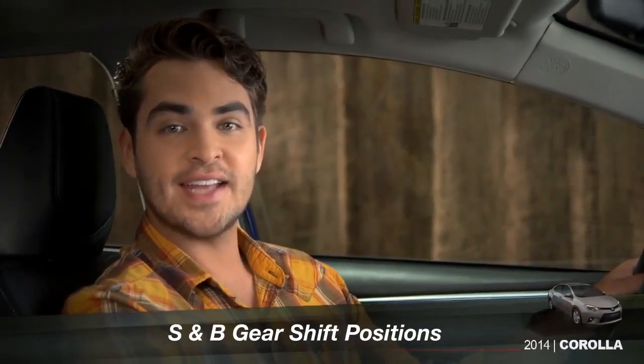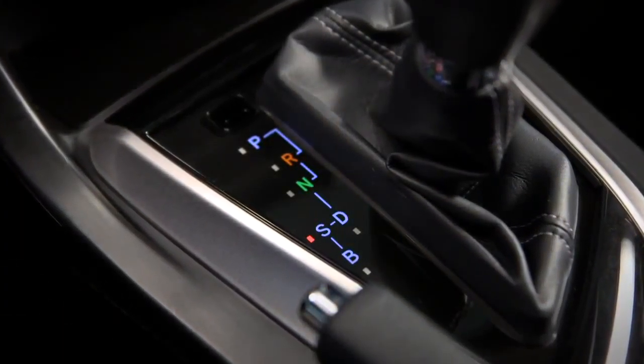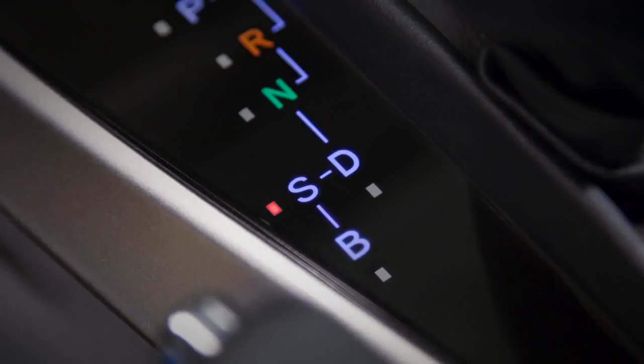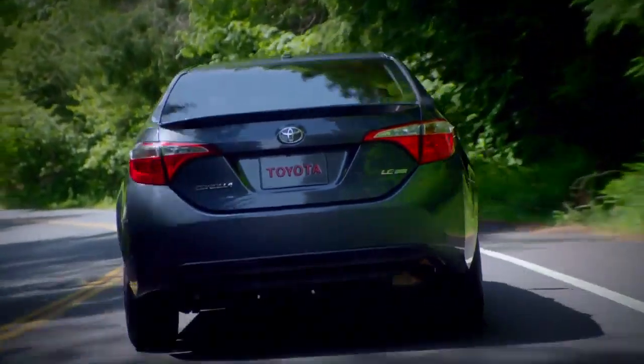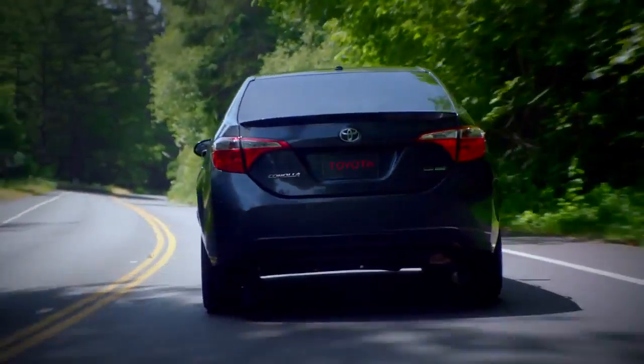Both the Corolla LE and LE Eco include S and B positions for the shift lever. S is for sport. If you're driving on twisty country roads and want to keep the RPM up as you wind through corners, the S position is where you want to be.